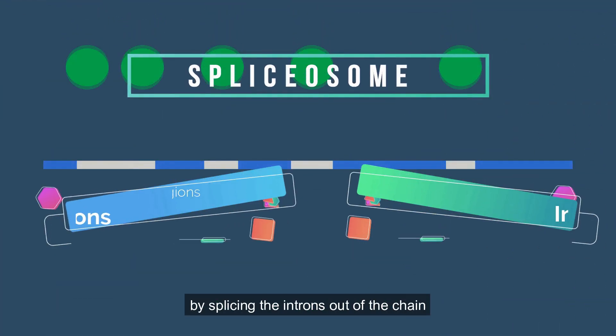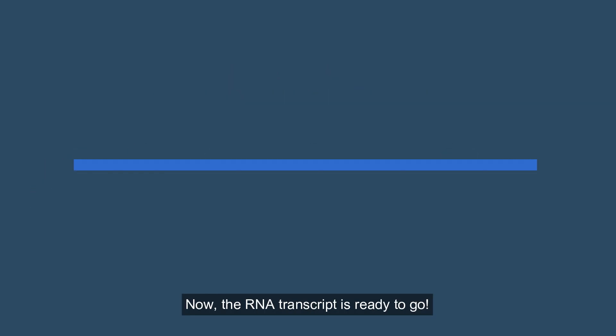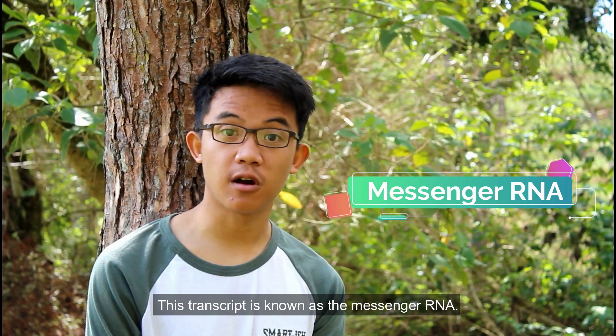The spliceosome enters the scene by splicing the introns out of the chain and keeping the exons. Now the RNA transcript is ready to go. This transcript is known as the messenger RNA.